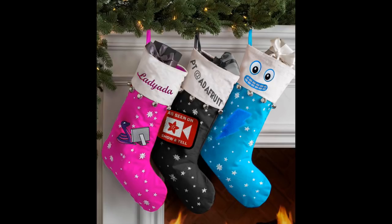Mine's a dark stocking, and then there's Adabot. I like your PT at Adafruit. That's right, that's just you — that's what you are.